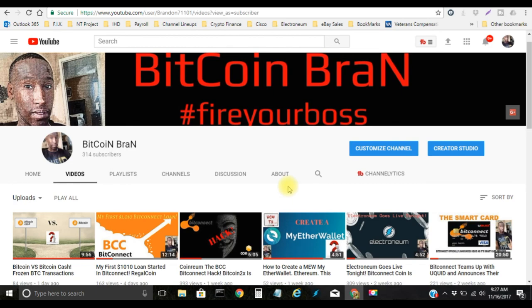Hashtag fire your boss. This is the end of this video — like, subscribe, share. Bitcoin Brian is out. Peace.